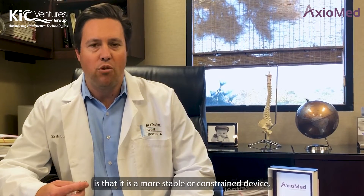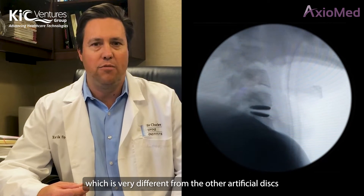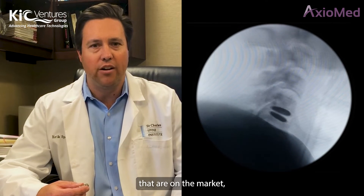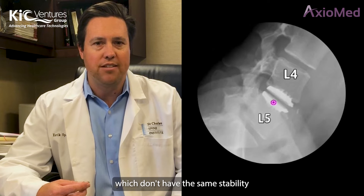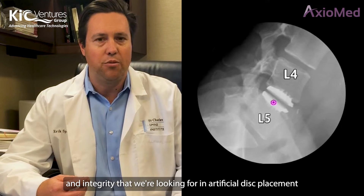The advantage of the disc replacement that Axiomed has developed is that it is a more stable or constrained device, which is very different from the other artificial discs on the market, which don't have the same stability and integrity that we're looking for in artificial disc replacement.